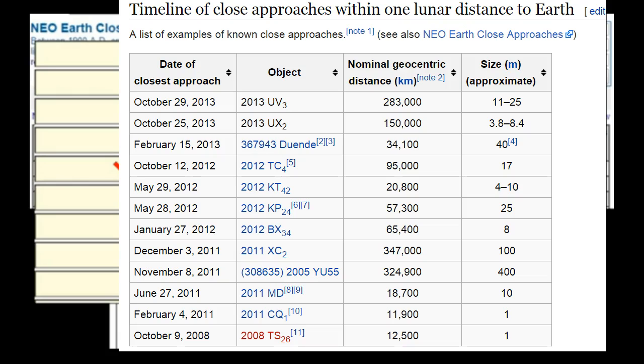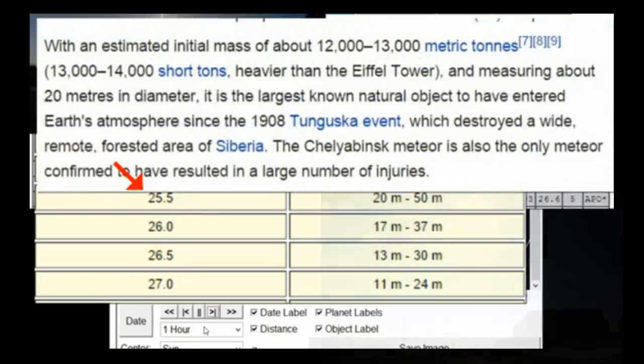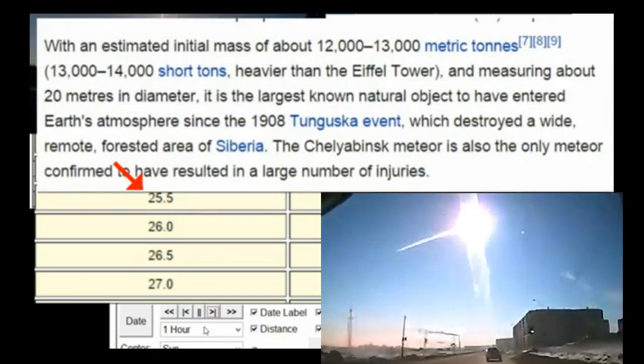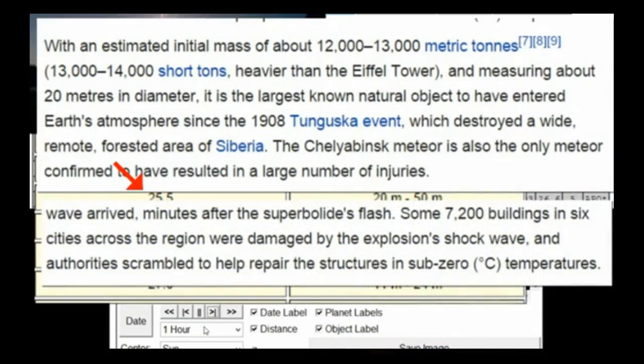This is a timeline of close approaches — you can pause and look at it. The third column gives you the nominal distance in kilometers. The two entries at the bottom are the only ones even close, and look at the size: one meter — not 55 meters. One of those that struck was the one in Russia in 2013, estimated to have the mass of 12 to 13,000 metric tons — heavier than the Eiffel Tower — and 20 meters in diameter.